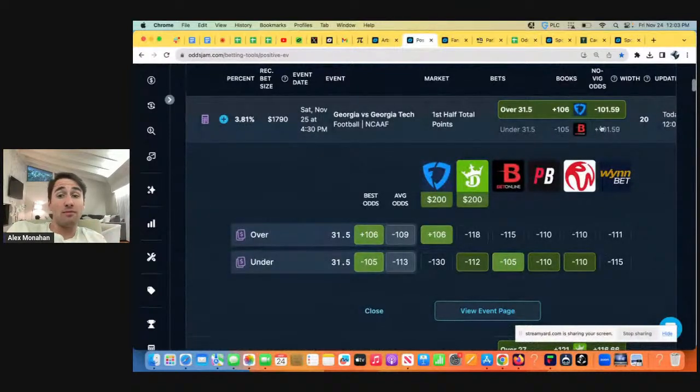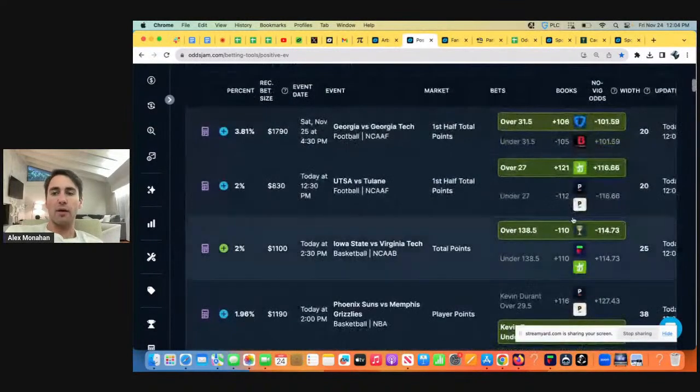Looks like the best bet right now is on FanDuel — you're getting plus 106, betting 100 to win 106, when these other books have the over favored. Plus 106 odds is like flipping a coin where if heads shows up you lose 100, and if tails shows up you win 106. But in this case the coin is weighted to show up on our side. DraftKings has the over favored. BetOnline, which is a sharp bookmaker known for very accurate lines, also has the over favored. It's like finding a coin weighted to show up on tails and we're betting 100 to win 106 — we're getting underdog odds on a favored outcome. That would be a great play to go with on FanDuel.